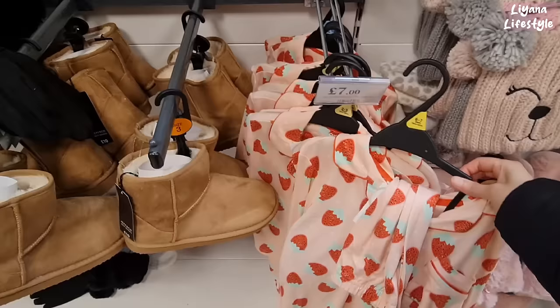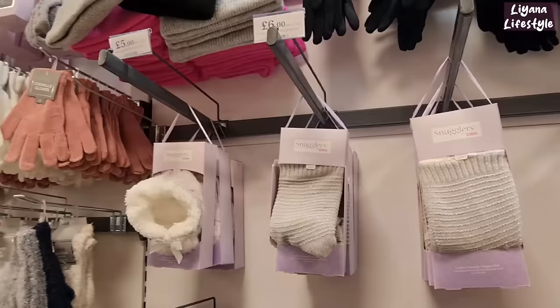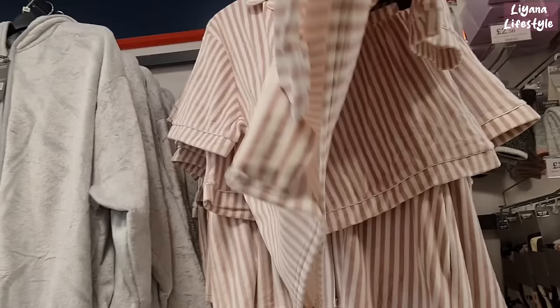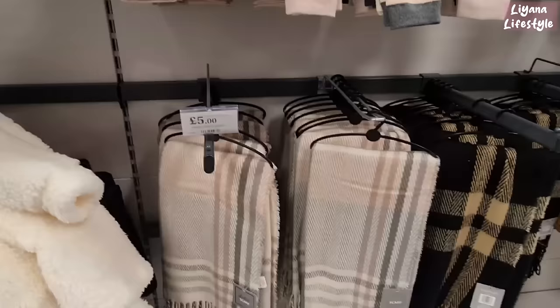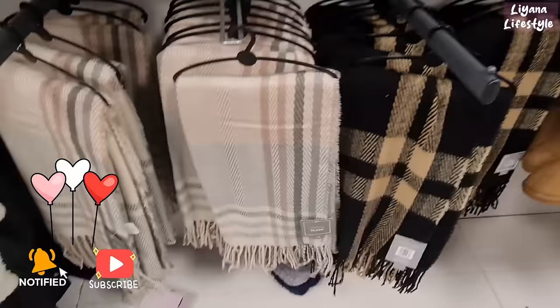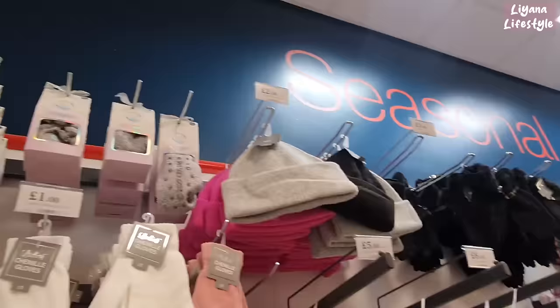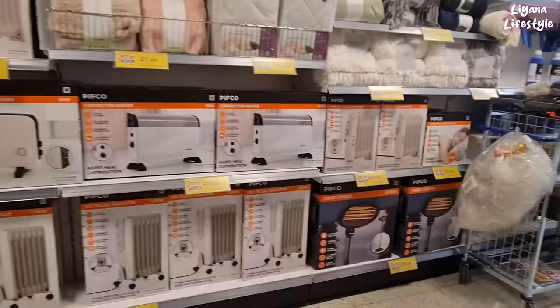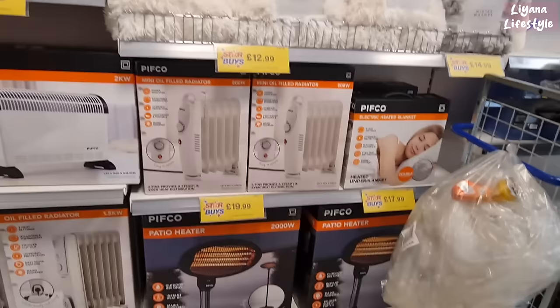They've got these boots for £10. I love these strawberry pyjamas — how adorable! It's for children though. Where's the adult version? It comes with bottoms for £7. They've got these snugglers which are RRP £10 but selling here for £6. This is very very soft at £12, and it comes with shorts. They also have scarves for £5 — really thick — and beanies for just £2, and gloves for £3.